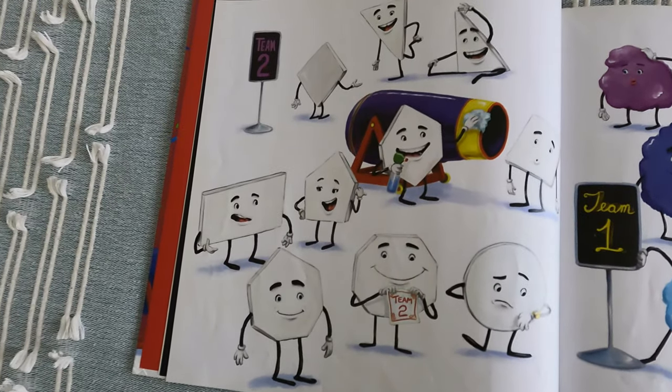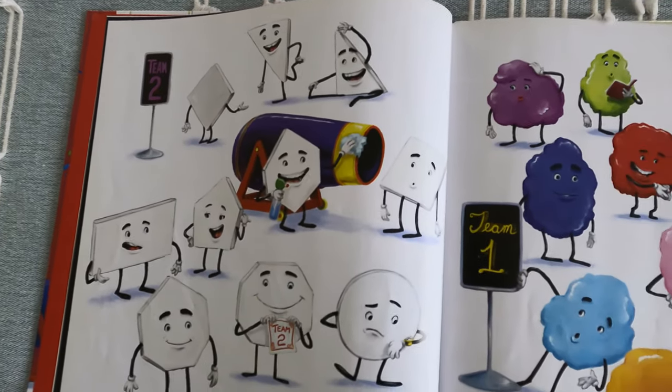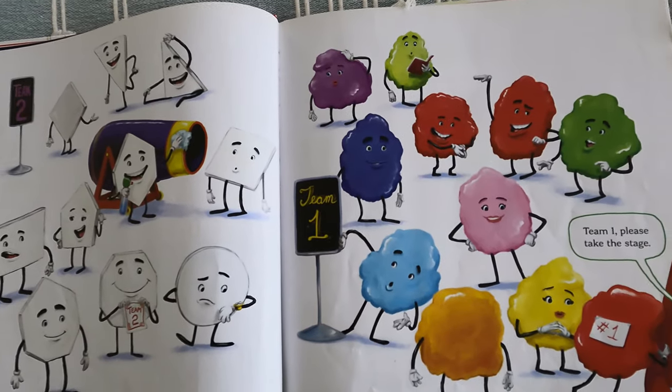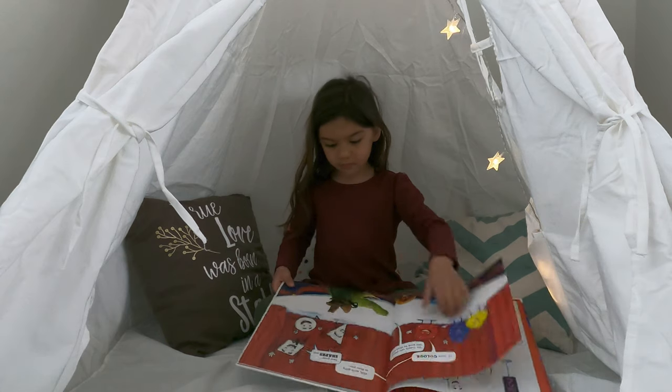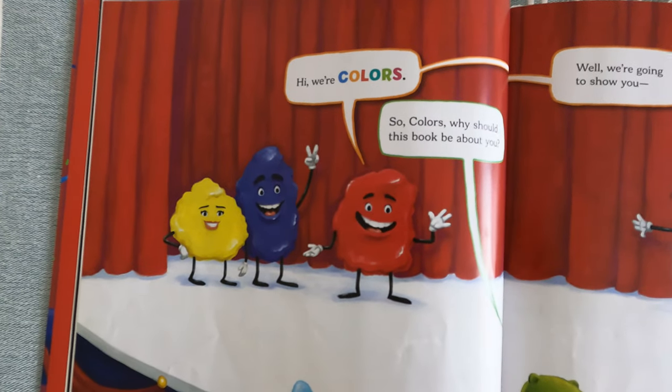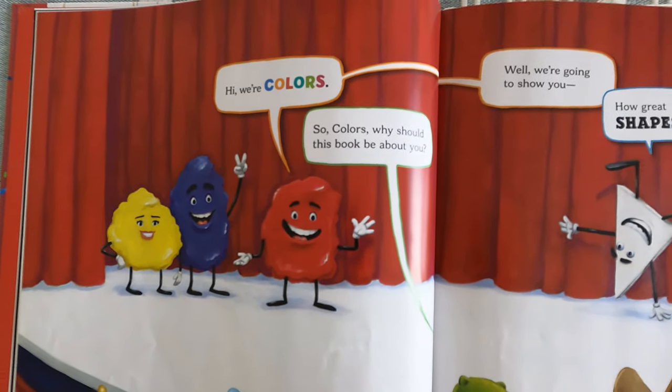Team 1, Team 2, Team 1, please take the stage. Hi, we're Colors. So Colors,